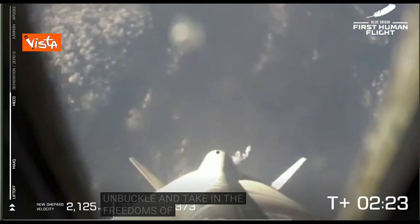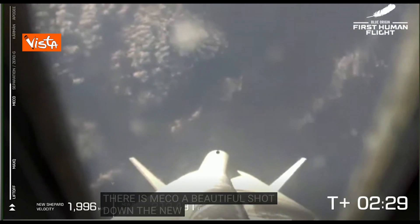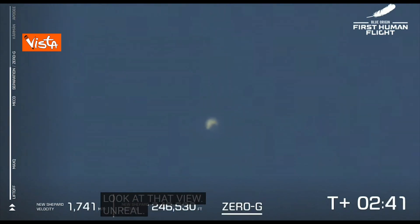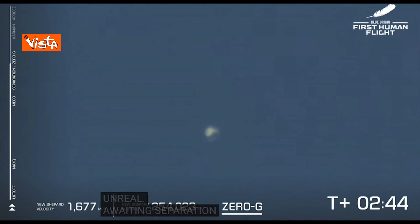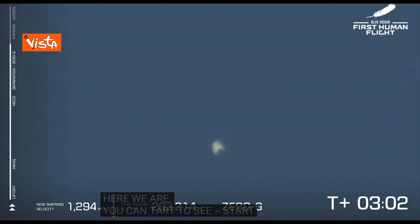There is MECO — main engine cutoff. A beautiful shot down the New Shepard rocket. Look at that view. Unreal. Awaiting separation here. Stand by — you're going to see the separation of the capsule from the booster itself.